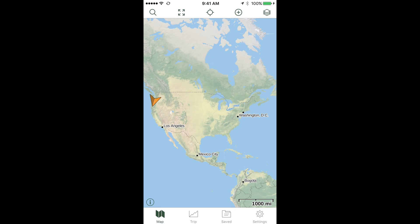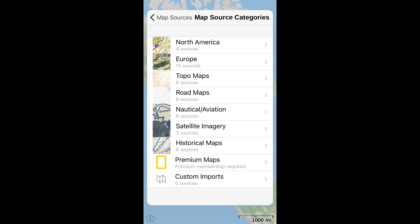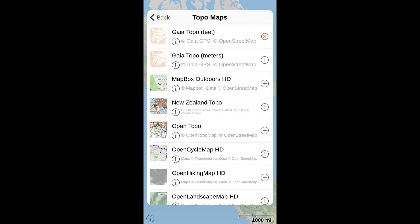Gaia gives you three map layers to start, but there are many more you can use. Tap the Map Layers icon, tap Edit, then tap Topo Maps. Let's add Open Topo and Open Cycle to our list. Open Topo has worldwide coverage, nice shade relief, shows roads and updated trails, and some public lands. Used along with the Open Cycle layer, which shows roads and trails slightly more clearly, it's a great combination for hiking and outdoor exploration.